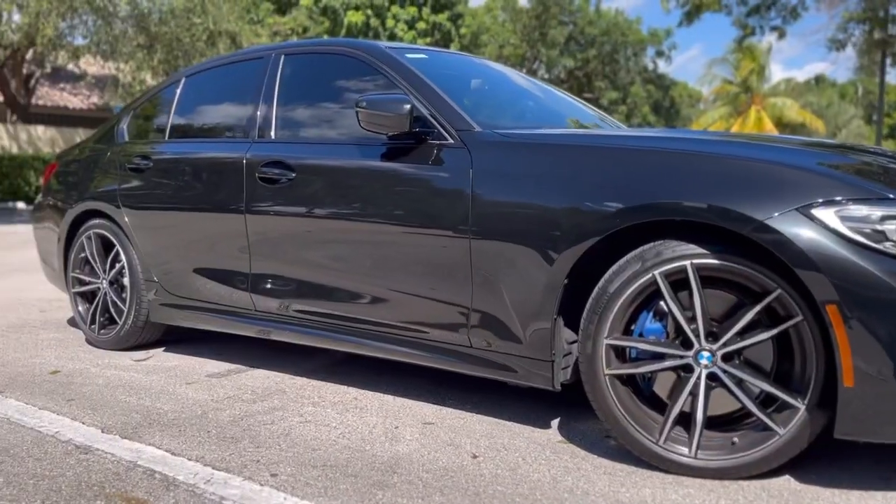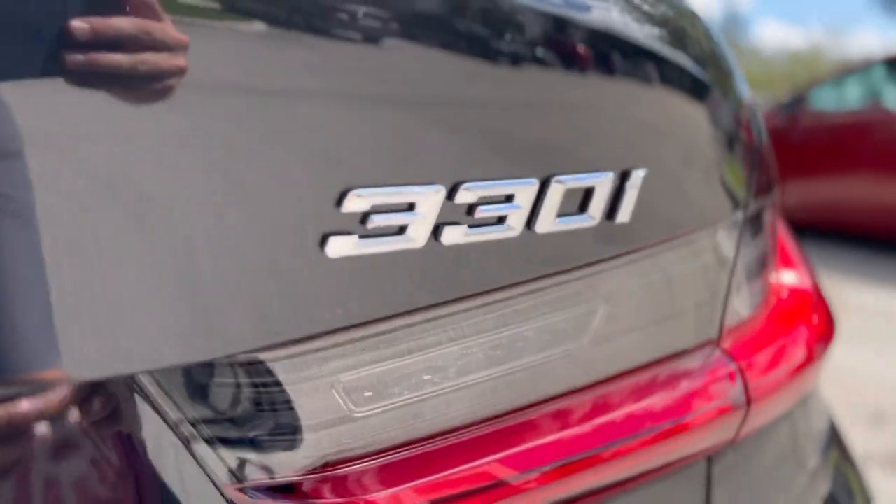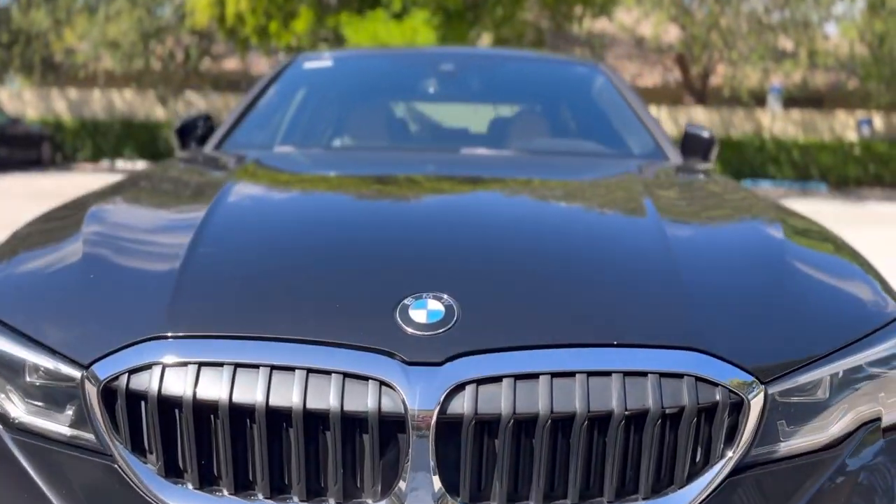Today I bought my dream car. Let's go check it out. Here you have it — here is my brand new car. Check this out y'all. I have finally achieved my dream car. Look at this BMW 330i. It is absolutely beautiful.